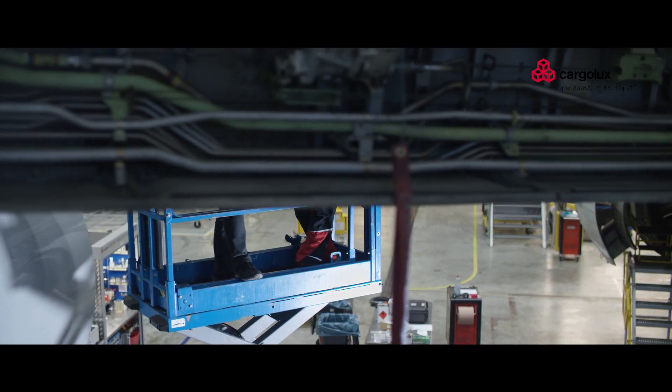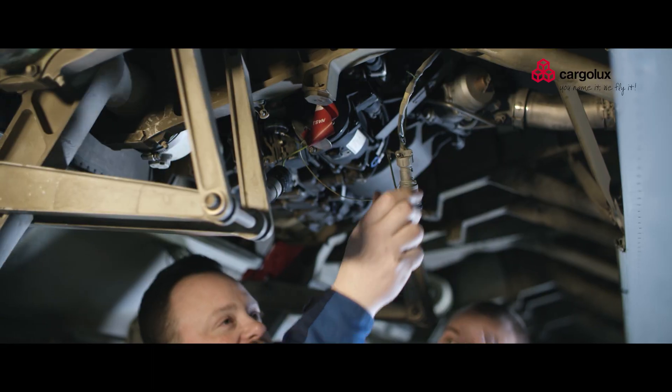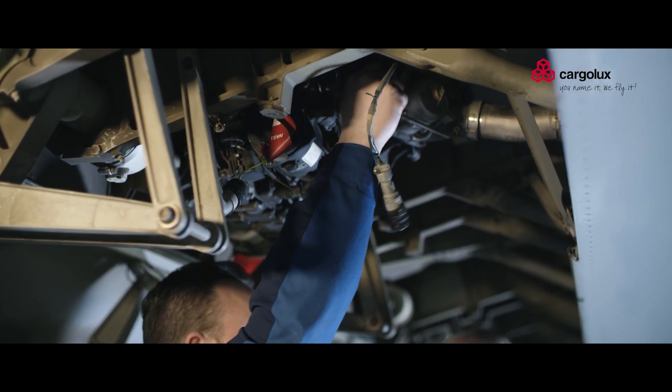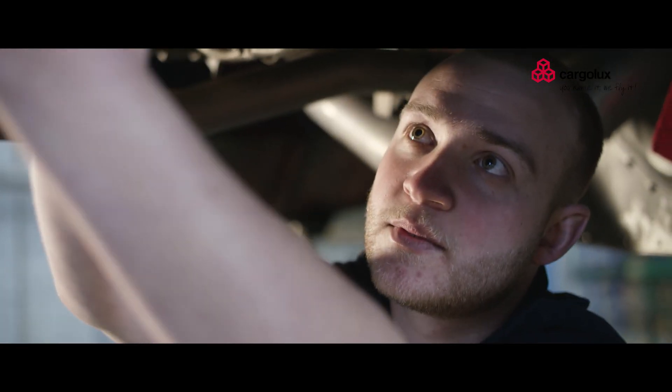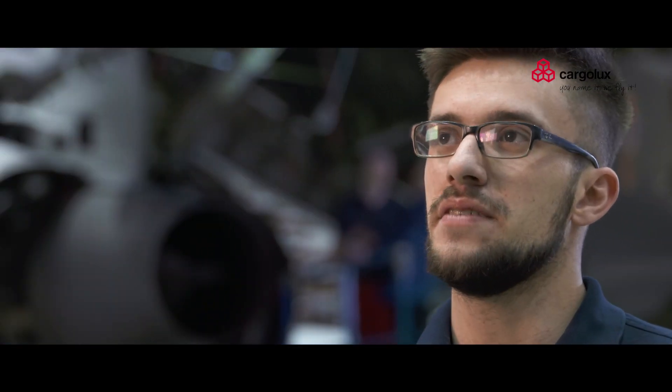How did you hear of the apprenticeship program? How did you get aware of it? A friend's father worked here at Cargolux and before that I didn't even know it was possible to do an apprenticeship here in Luxembourg as an aircraft mechanic. The first time I was standing in front of this gigantic Boeing 747, I knew immediately that I want to work here one day.